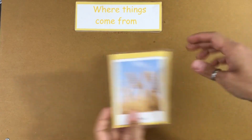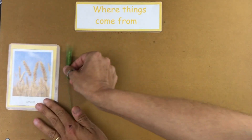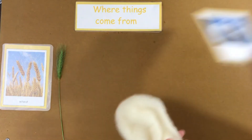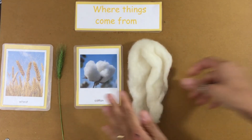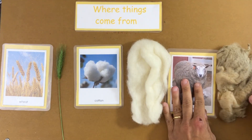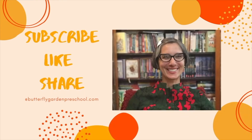This week you have cards in your packets that you can use to find out what things are made out of. Thank you for joining me today.